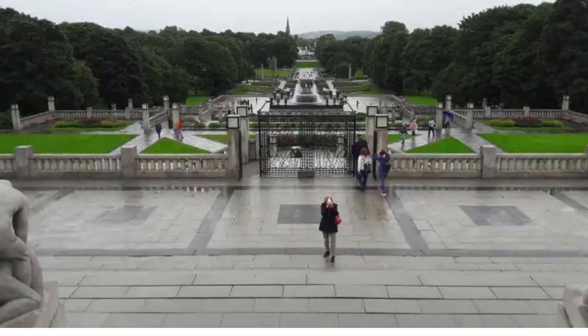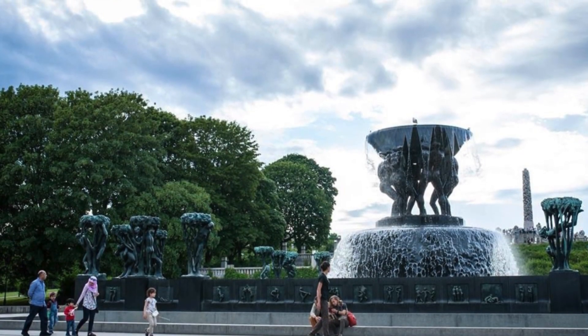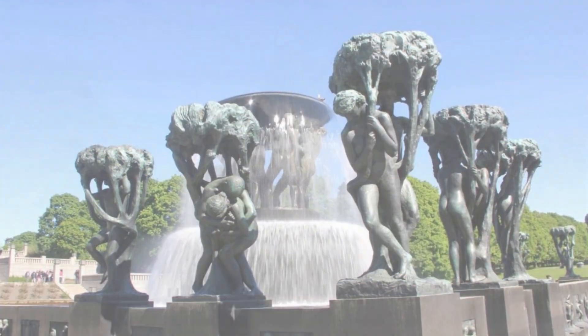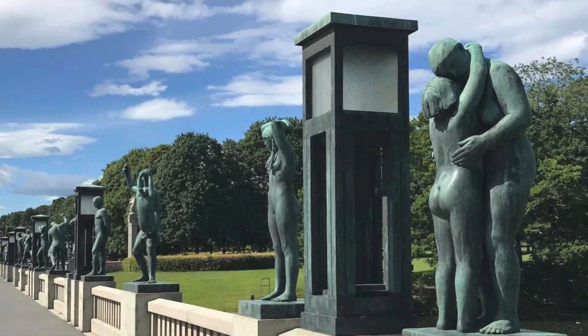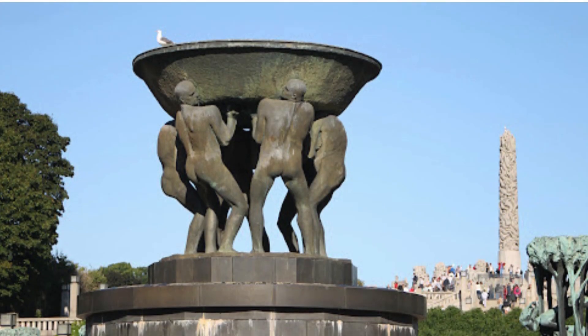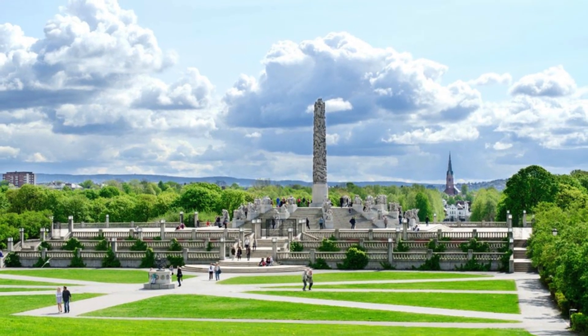Nestled in the heart of Oslo, Norway, Vigeland Park stands as an enchanting testament to the artistic brilliance of Gustav Vigeland. More than a mere park, it's a symphony of life sculpted in bronze, granite, and cast iron, inviting over a million visitors annually to lose themselves in its captivating embrace.